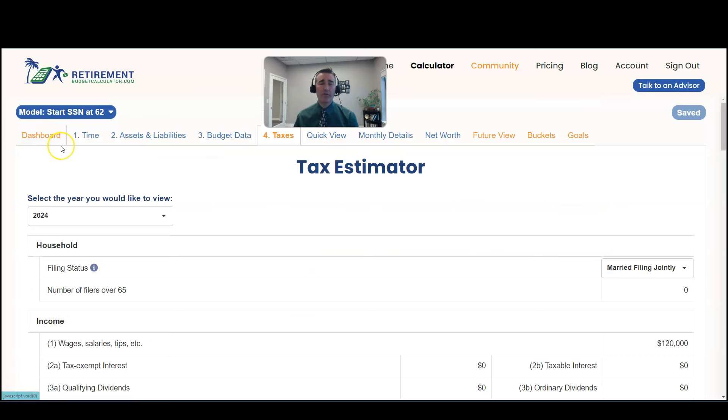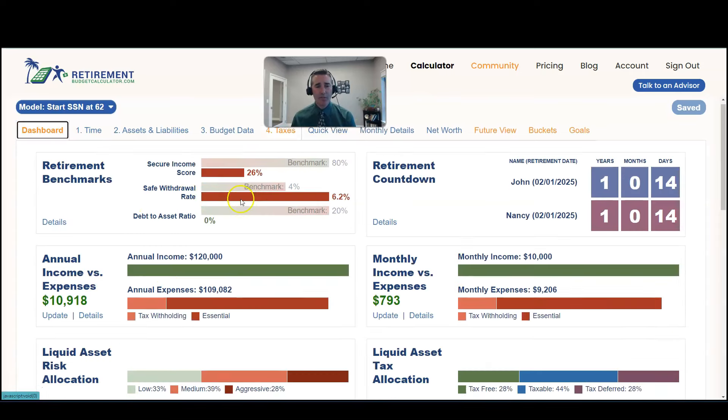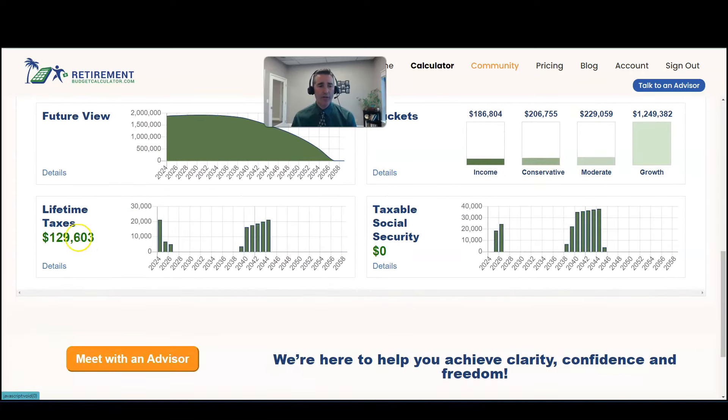But in this case, we're just going to assume a $50,000 Roth conversion in 2024, 2025, and 2026. We come back over to the dashboard, and we go back down to those lifetime taxes, and you can see now if we do those three Roth conversions, it reduces their lifetime taxes from $162,000 down to $129,000. That's about a $33,000 difference in lifetime taxes. So that's one way that you can use the Retirement Budget Calculator to answer the question: are Roth conversions worth it? Does it make sense? Is it something you should be considering?